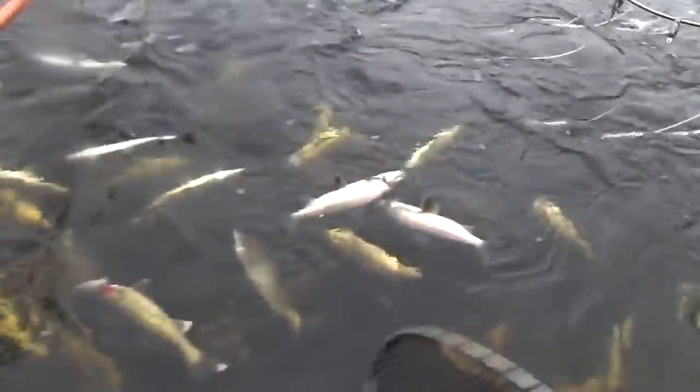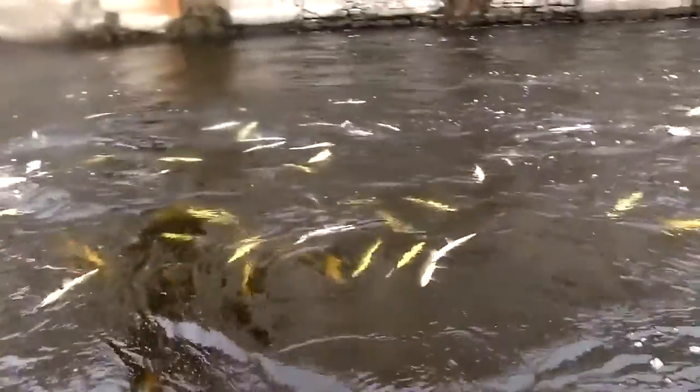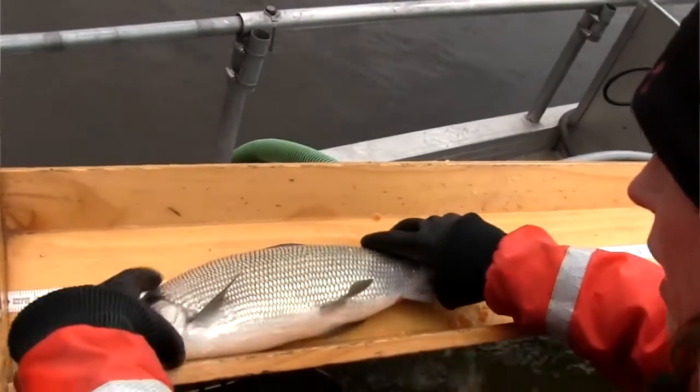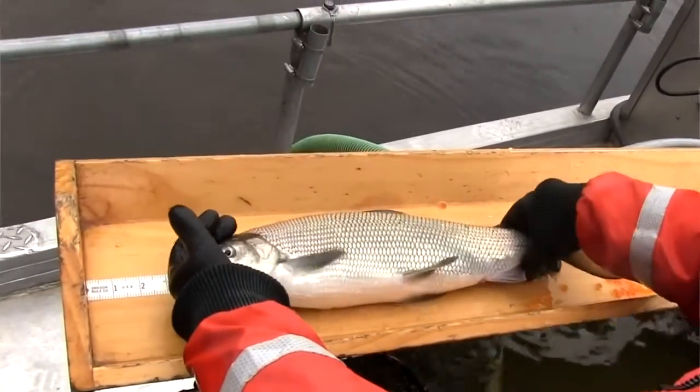We tagged about 2,500 lake whitefish in the Menominee River in 2010 during the November spawning period, and a lot of those fish were recovered by ice fishing anglers over the course of the next two years — especially the first year after tagging when we had decent ice conditions. That type of information suggests those fish are hanging around in Green Bay, not necessarily moving out to Lake Michigan proper. I haven't gotten a tag recovery from those Menominee River fish outside of Green Bay — they've all come from Green Bay proper, whether from the sport or commercial fisheries. Those fish may be a reason why they're available to anglers right now.